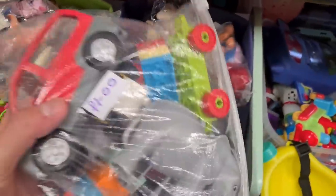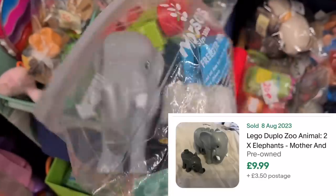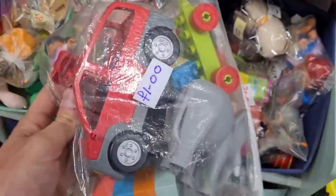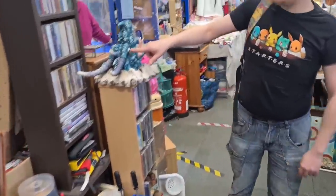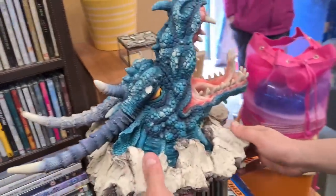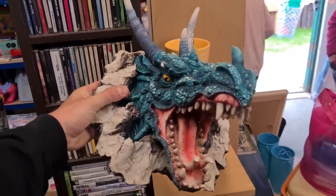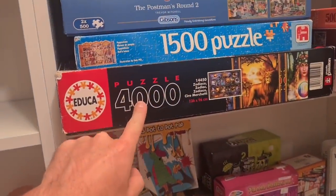I always have a rummage through the toy boxes. Right on the top here - a bag of Duplo for a pound. The elephant alone - looking at solds, if I had the little baby one it'd be a tenner plus post. Got a car and a little person in there too. Not worth loads but I'm getting it for the elephant.